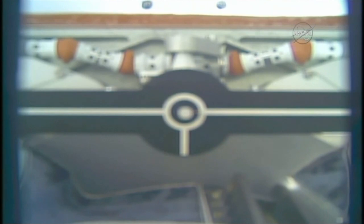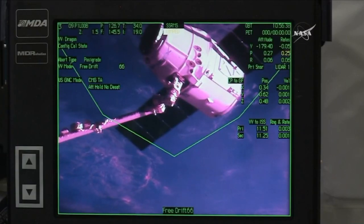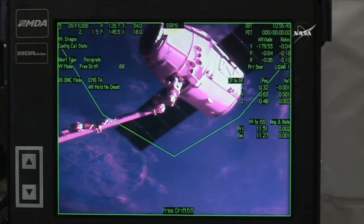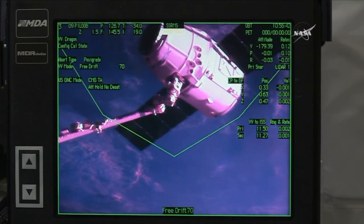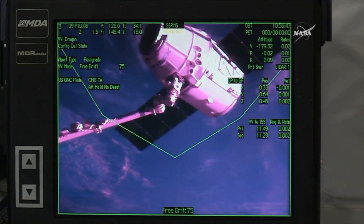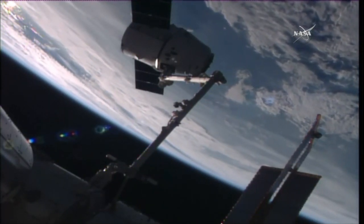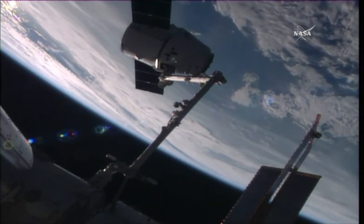And that is confirmed capture of the SpaceX Dragon cargo vehicle on its Commercial Resupply Mission 9, 5:56 a.m. Central Time, passing over the Great Lakes at 252 statute miles above the Earth. Confirmed good capture from the ground control flight controllers here in Houston.